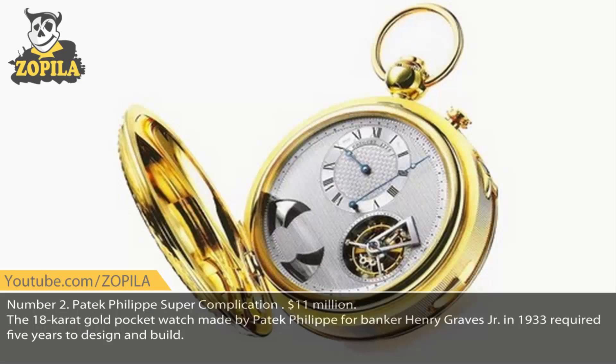Number 2. Patek Philippe Super Complication, $11,000,000. The 18-carat gold pocket watch made by Patek Philippe for banker Henry Graves Jr. in 1933 required five years to design and build.